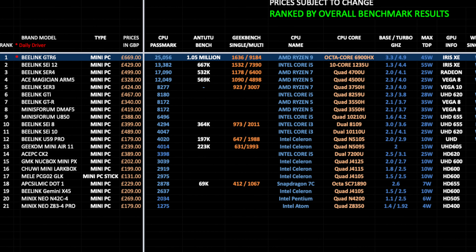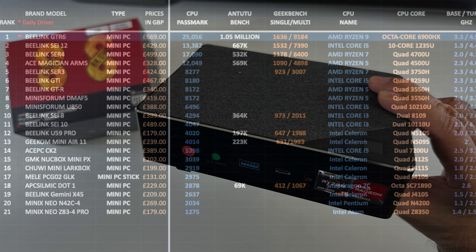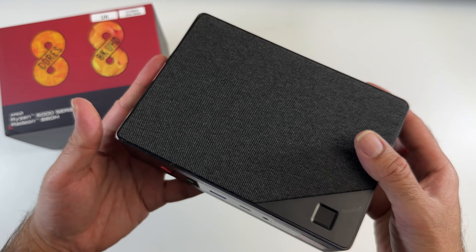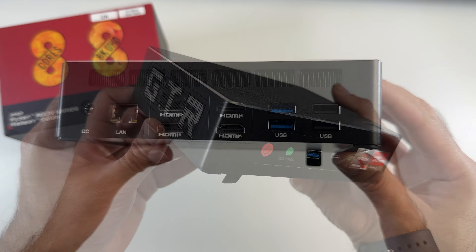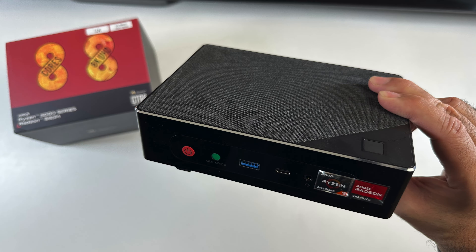Let's see how this compares to other mini PCs. Here is my top performing mini PC chart for 2022, ranking mini PCs by overall benchmark results, with specs, features, prices, clock speeds, and maximum TDP. The Beelink GTR6 achieves position one on this chart with the highest benchmark results we have seen across the board — without a doubt the most powerful mini PC we have tested on this channel so far. You can view the full charts online at chickstech.com free of charge.